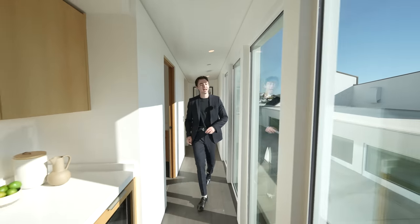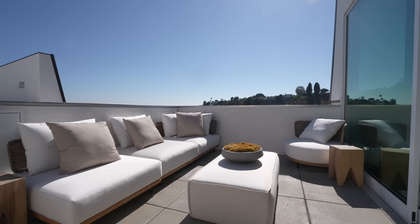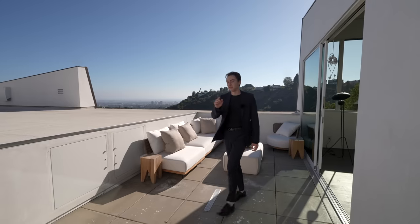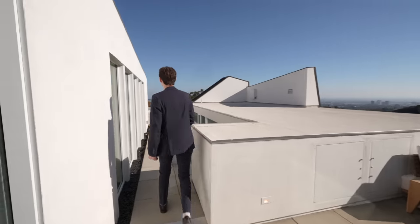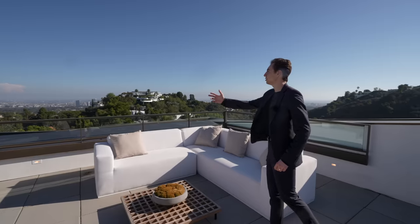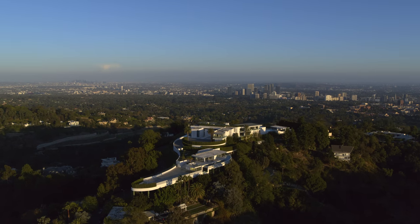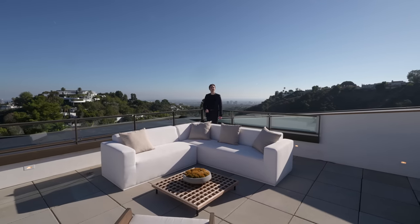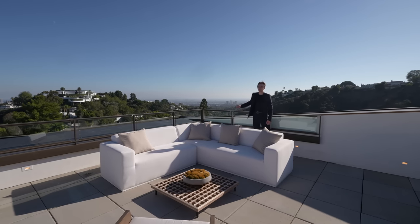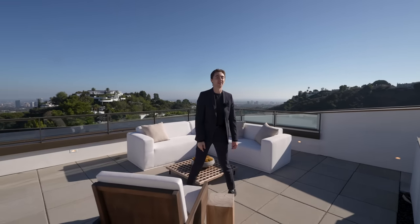From the hallway we're led to the private rooftop with a contemporary staged seating area complete with jetliner views of the city. Continuing along a private walkway there are more seating sections, with views stretching all the way to Century City and downtown Los Angeles. Impressive 270-degree views from the space — you can even see the freeway in all its glory. That concludes the tour.